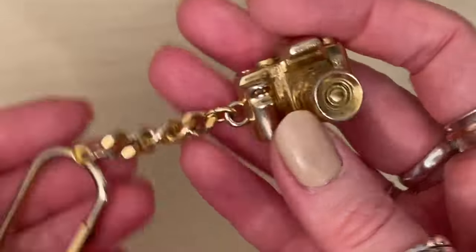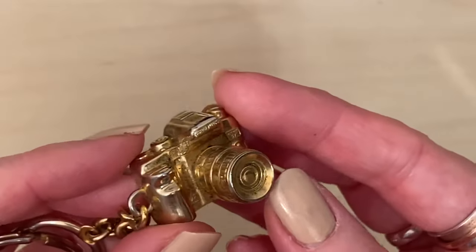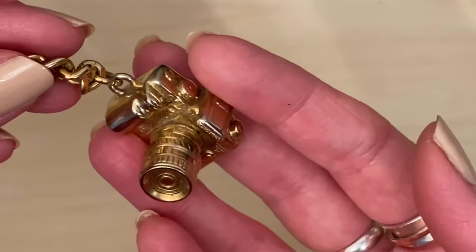This one I thought was so cool — it's a key ring and it's a beautiful camera. I think it actually says Canon on it. I'm going to turn that into a necklace. I thought it was so cool, and I think that was about a pound as well.